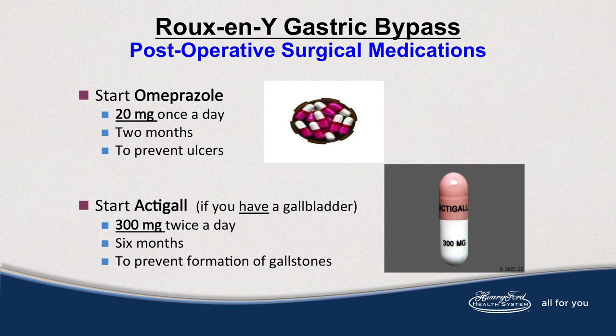When you go home, you'll have two post-op surgical medications. The first one is omeprazole — a once-daily medication for two months. You'll open the little capsule but don't crush the beads; just chase the beads until the capsule can be taken whole. This is to prevent ulcers. If you have a gall bladder, you'll also start ActiGall medication, taken twice a day for six months to prevent gallstone formation.